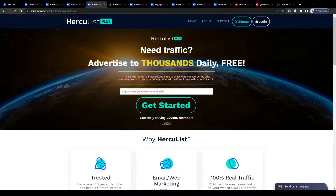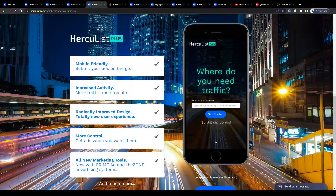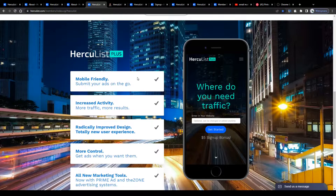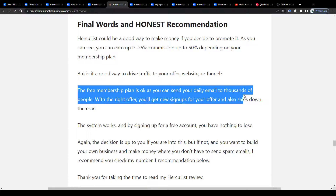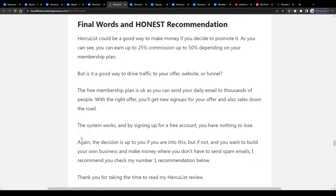So there is some traffic potential behind this, and I'd say this tool can definitely help give your freshly created online business a nice kickstart. You might be asking yourself: is this really safe, does this work and is it legit? Well, according to their information they claim they have been on the market for almost 20 years and are a trusted internet marketing source for thousands of marketers worldwide. So what I always do when I have trust issues with an online tool is read through some honest user reviews. According to a review I found online, their system does indeed work, and by signing up for a free account you have nothing to lose. The free membership plan is okay — you can send your daily emails to thousands of people and with the right offer you will get new signups and sales down the road.